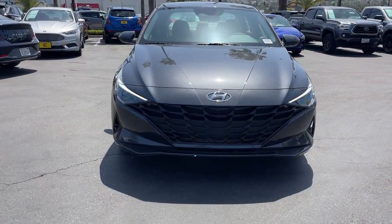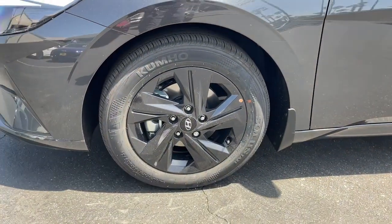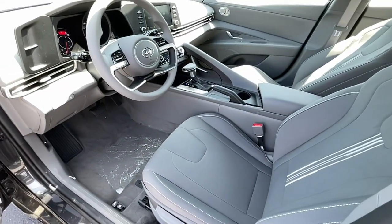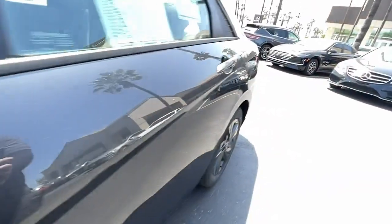Apple CarPlay and/or Android Auto, keyless entry, satellite radio, electronic stability control, alarm, dual zone AC, aluminum wheels, steering wheel audio controls, intermittent wipers, traction control.